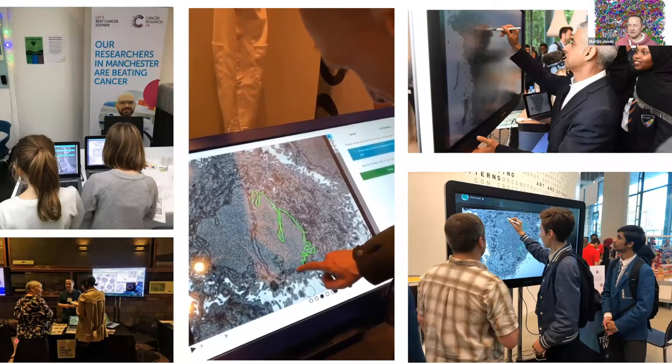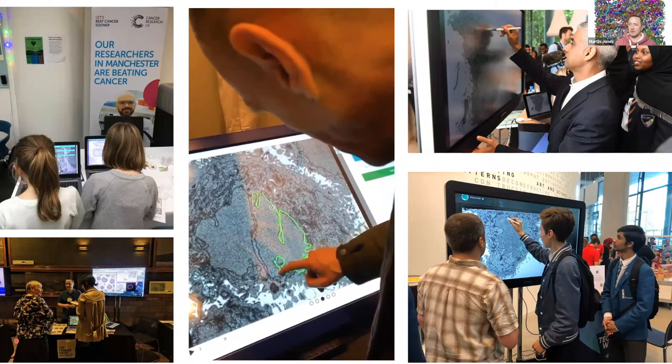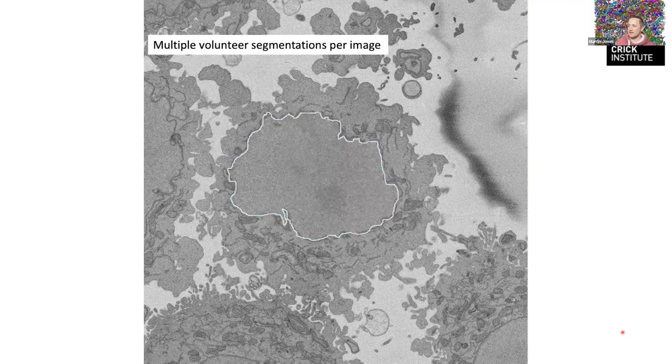We've taken this to various outreach and public engagement events. We're Cancer Research UK funded and have taken it to CRUK events, and to various museums around London including the Natural History Museum. We even got the Mayor of London, Sadiq Khan, to come and annotate for us — that was a great coup. The general idea is that each volunteer may not be as good as an expert, so we show the same image to many people and aggregate the responses to produce a useful result.